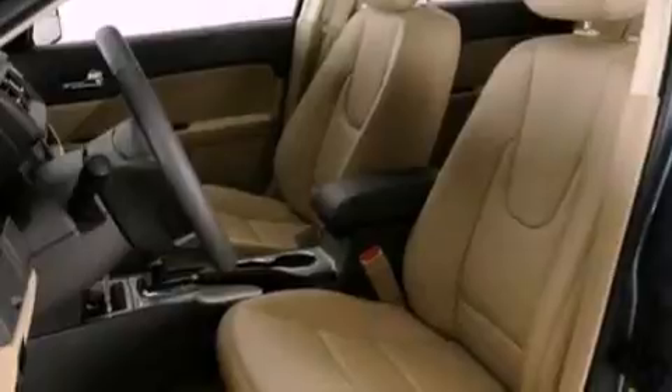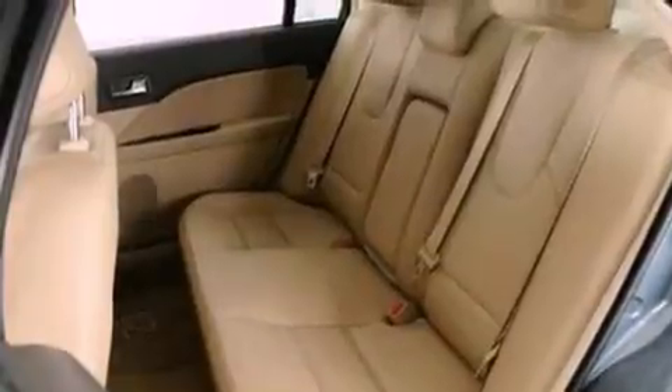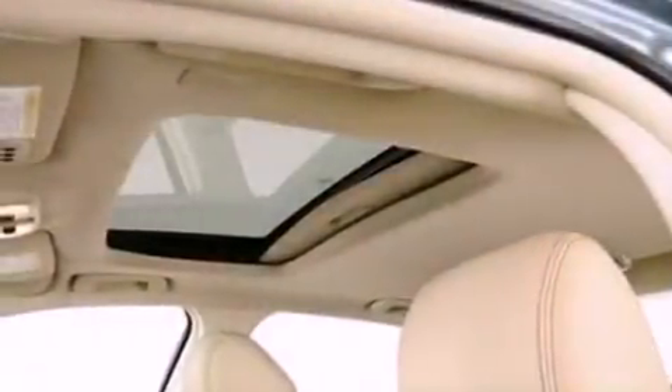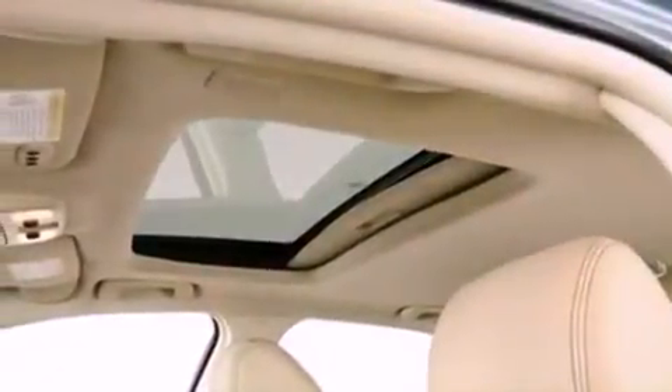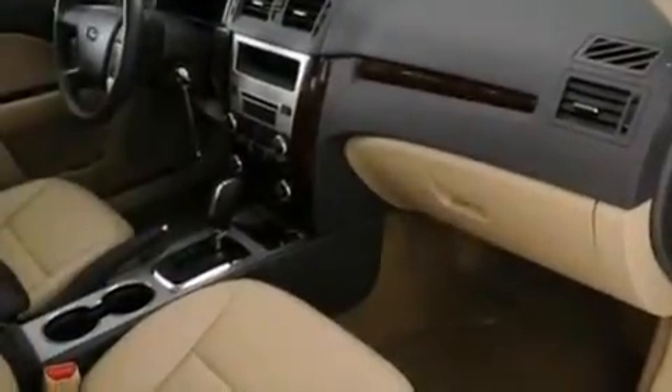The following features are also included: air conditioning, cruise control, an auto-dimming rear view mirror, a six-speaker audio system, a security system, front fog lights, privacy glass, dusk-sensing headlights, front and rear reading lights, and leather seats that provide great support and create an overall luxurious feel.